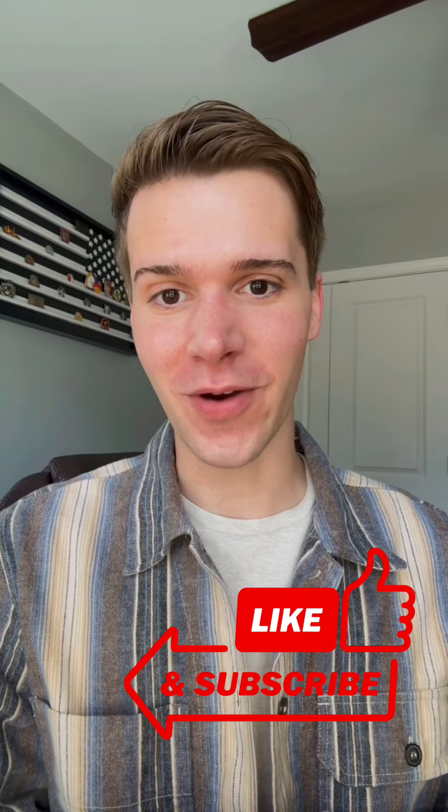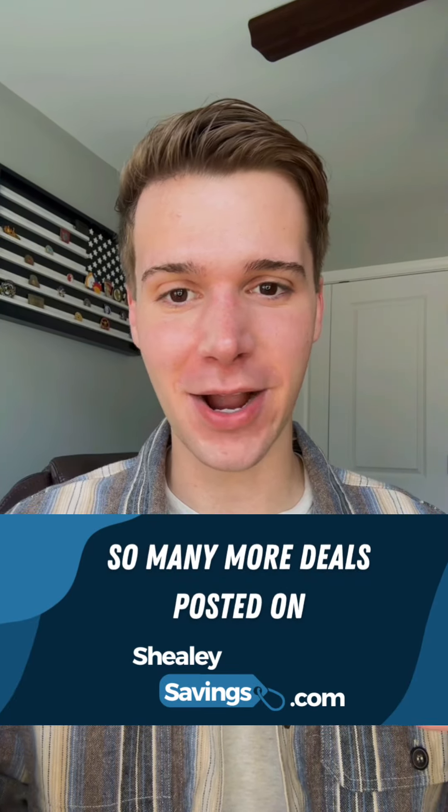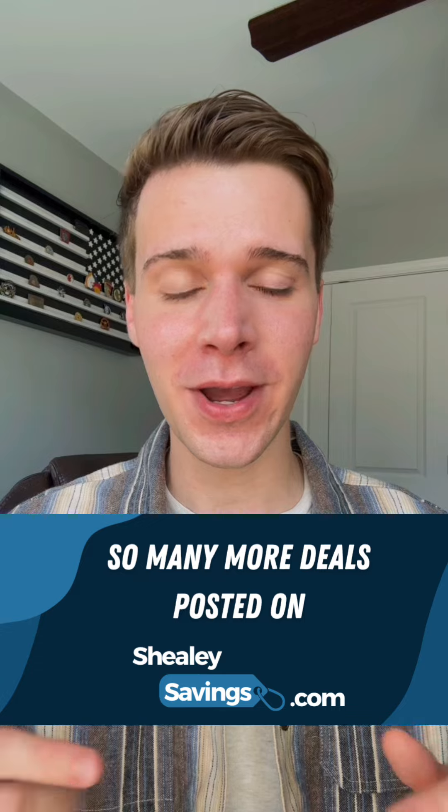If you could hit the thumbs up and subscribe if you're not already, I'll be making new Publix videos starting tomorrow with full price breakdowns and reporting new deals as they go live. I have some extra deals on Sheelysavings.com, so feel free to check those out too. Thanks for watching and I'll catch you in the next video.